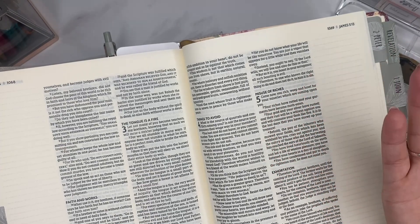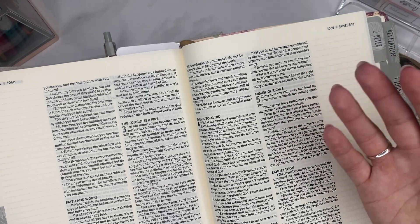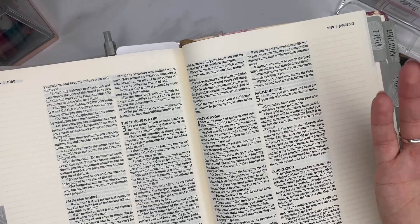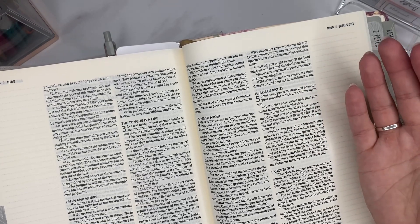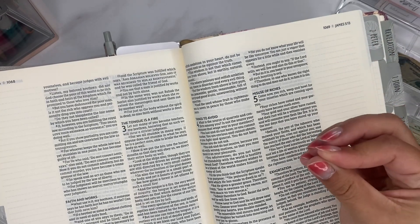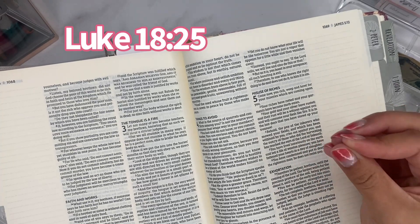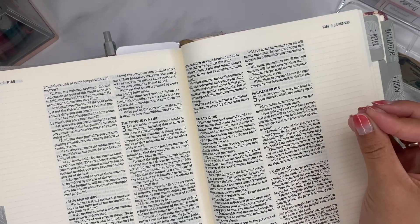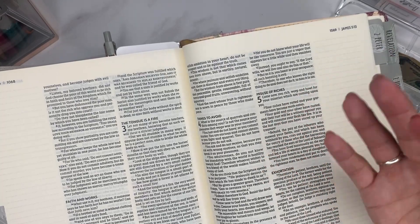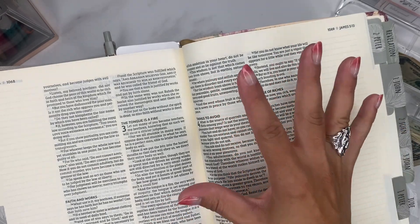So James 5 speaks on — it says, 'Come now you rich, weep and howl for your miseries which are coming upon you. Your riches have rotted and your garments have become moth-eaten. Your gold and your silver have rusted and the rust will be a witness against you and will consume your flesh like fire. It is in the last days that you have stored up your treasure.' It reminds me of the verse where it says it's easier for a camel to fit through the eye of a needle than it is for a rich man to enter into the kingdom of heaven. Because as we are doing all of this, we just have to keep in mind that we don't put our faith and our hope and our trust in our finances or material things.